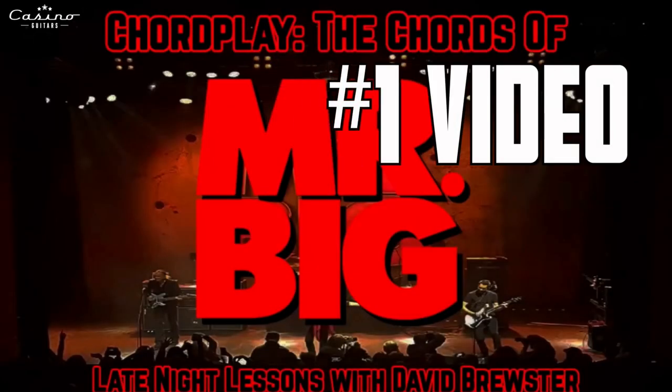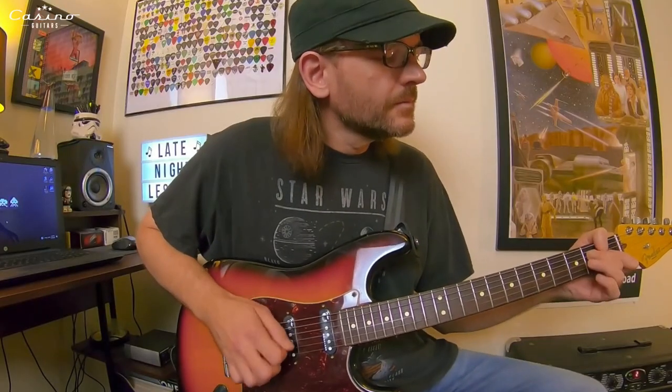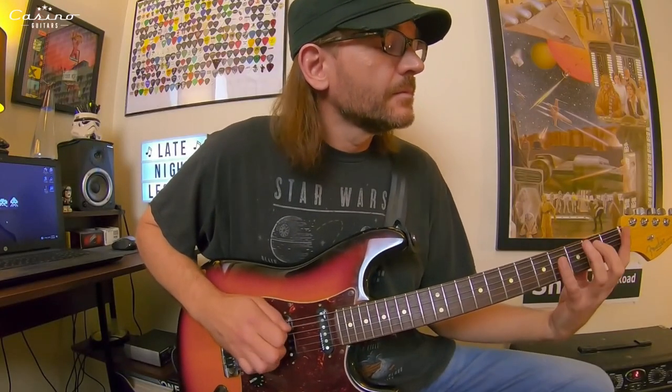Number 1 is a brand new channel to me — I just came across it randomly in my feed. It's a guy by the name of David Brewster. The channel is called Late Night Lessons. He has a whole series called Chord Play, where he covers the chords of a band, artist, or guitar player, or does things like '3 licks in the style of' a certain person. They're fairly lo-fi — it's just him sitting there showing you what to do — but he's clear and concise.